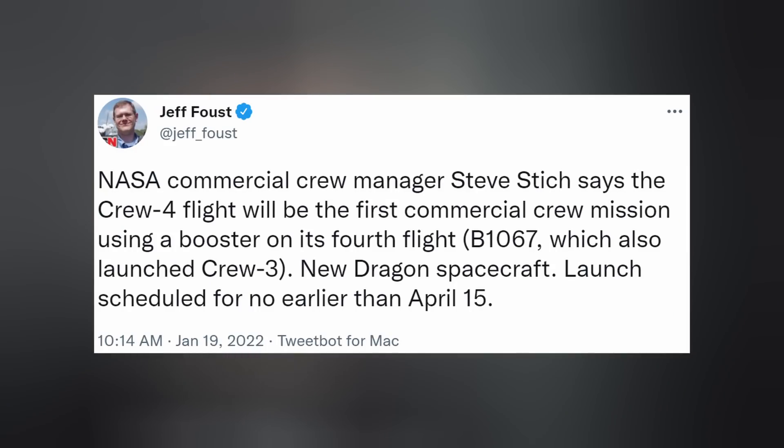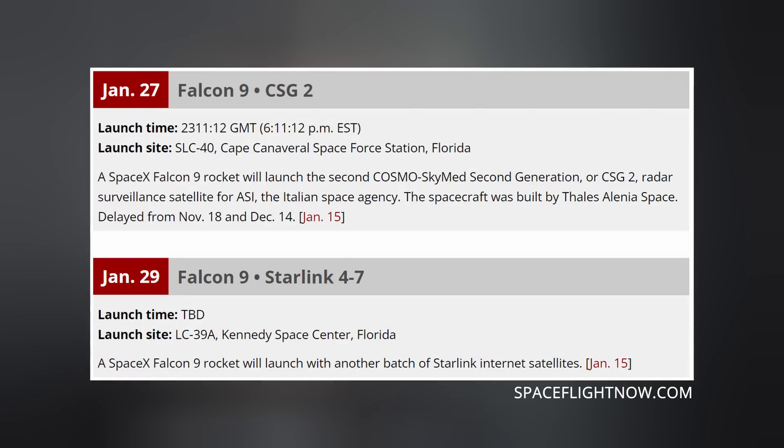According to NASA Commercial Crew Manager Steve, Crew-4 is now slated for no earlier than April 15th and will be the first crew to fly on a thrice-flown booster. Next week is action-packed with uncrewed Falcon 9 missions — another Starlink mission is booked for the 29th, and CSG-2, a radar surveillance satellite built by Thales Alenia Space, will launch on January 28th.